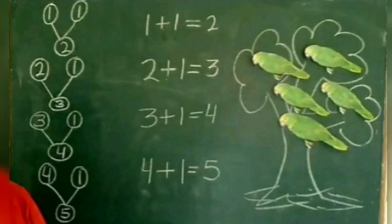Kids, now at home, do this activity yourself and learn addition of digits. Cheers.